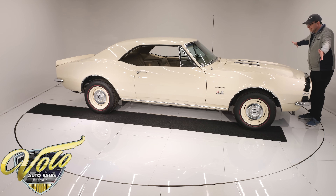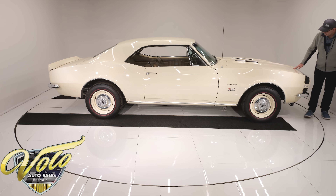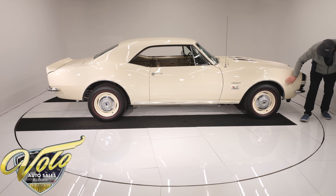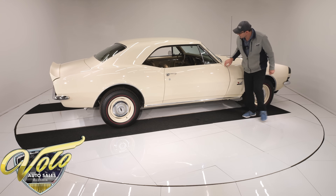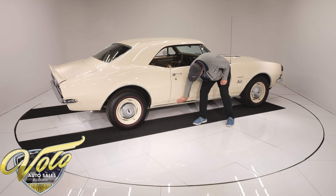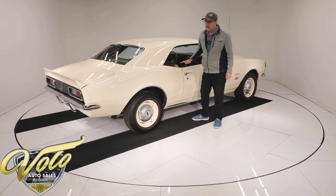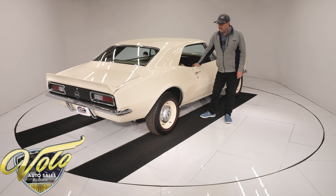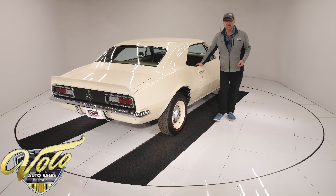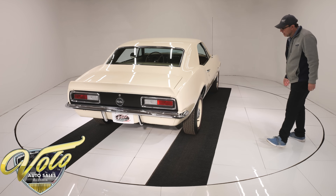Clean, straight, everything up here looks really nice. Lines up good, fits nice, square — body's clean, no dents or damage, no bubbles, all real nice clean straight metal. The car was built in Los Angeles, sold new in New Mexico, worked its way over to Georgia, so it's always been a clean southern car.